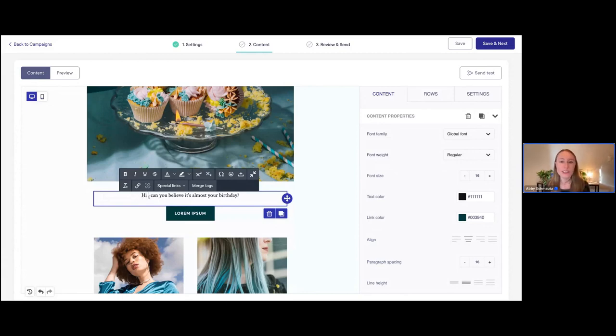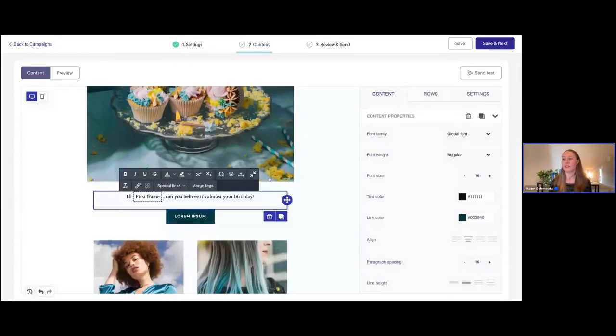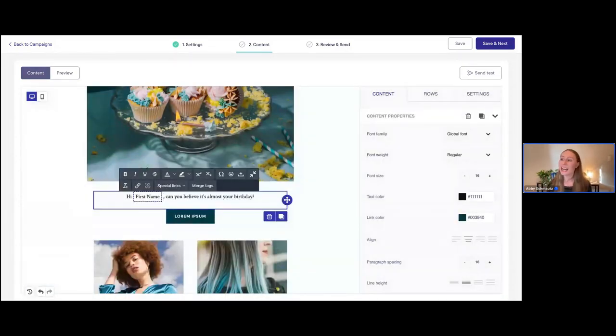What you can do to personalize this email is use something called a merge tag. I'll click wherever I want to add it, then click on 'Merge Tags' and choose 'First Name.' You can tell it's a tag because it has this little blue border around it. Now the system is going to automatically insert the client's first name there to personalize this a bit more.